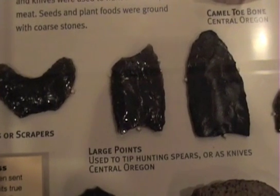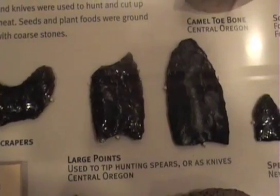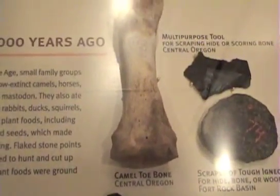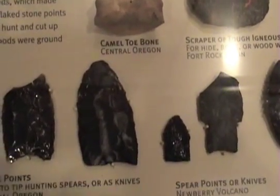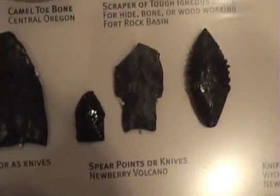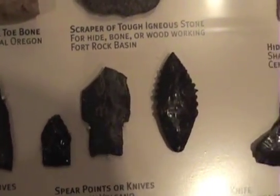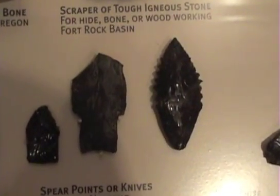Here's some large pieces of hunting spears and knives. Up above here is a camel toe bone — and of course there were camels here back 12,000 years ago. And then here's some more spear points. Let me zoom in on those for some close-ups.